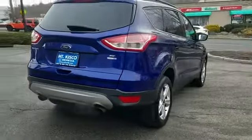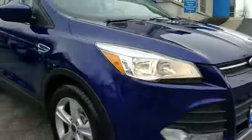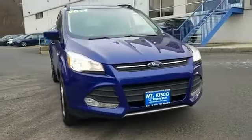Four-wheel drive, backup camera, tinted windows, power driver's seat, pass-through rear seat, Bluetooth, brake assist, power outlet, rear spoiler, keyless entry, front bucket seats.